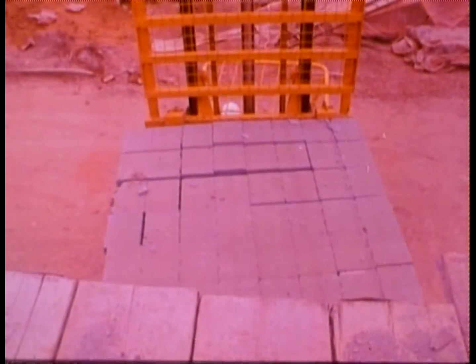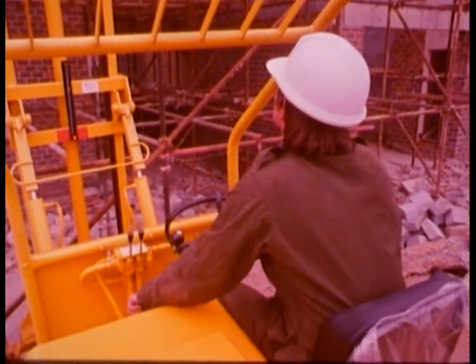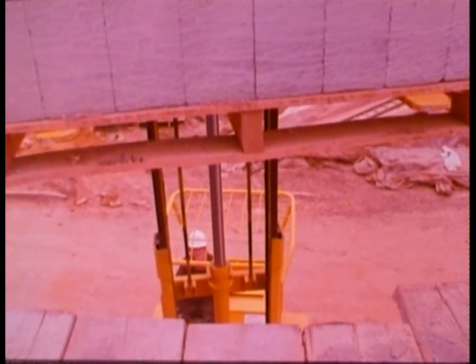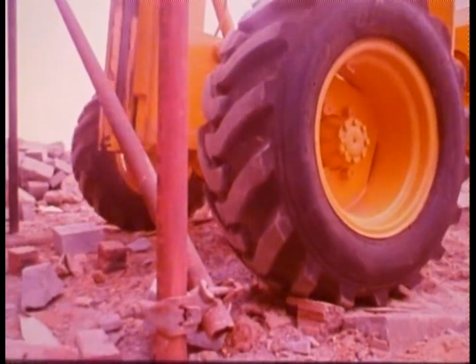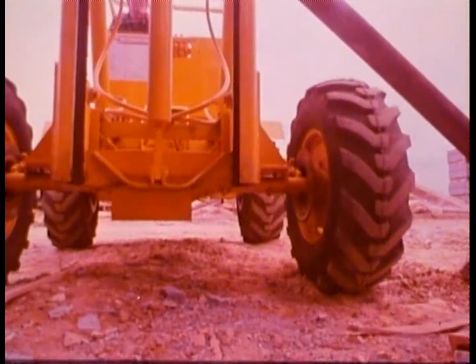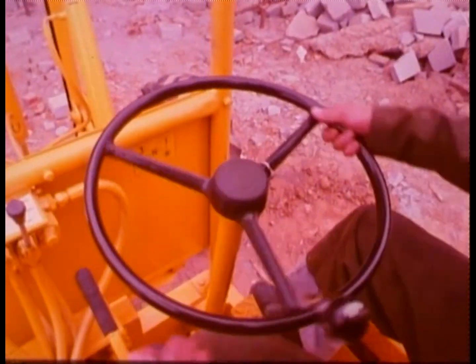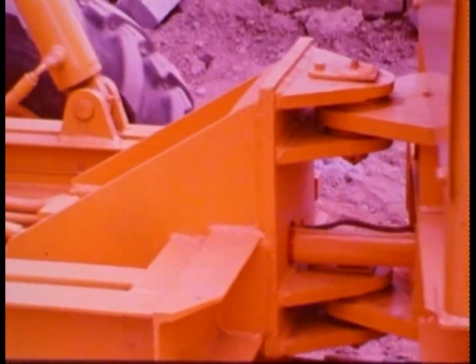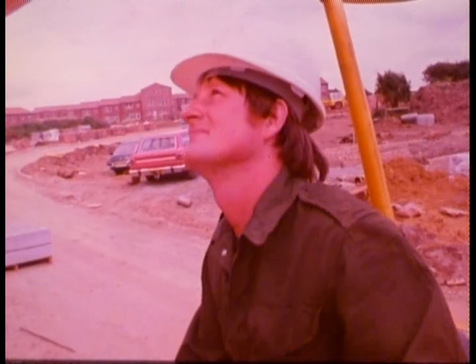A forklift goes into action. A load of blocks is needed up above on the building site. Once in close to the walls, it'll raise them quickly and plonk them down on the second story. It's jointed everywhere, a masterpiece of design, yet despite all these contortions, it can't get close enough. Hovering dangerously, the load is stranded.